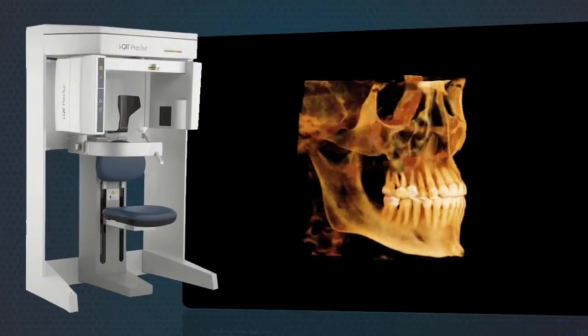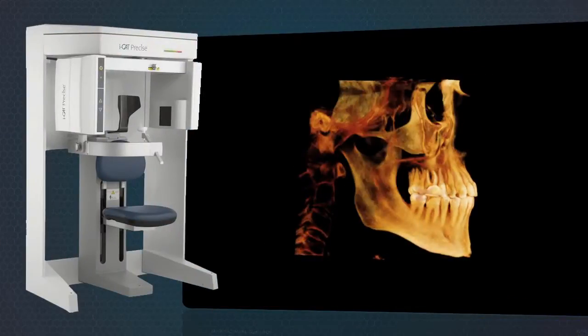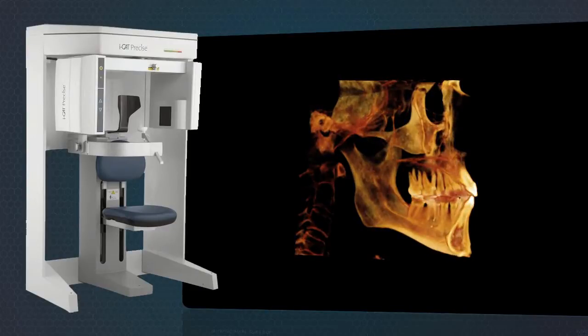With iCAT, you get the fastest 3D workflow available. Scans can be completed in seconds and available in each operatory in less than a minute.